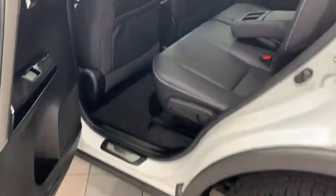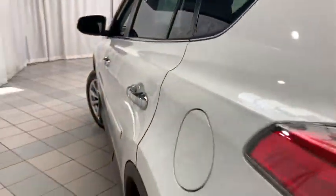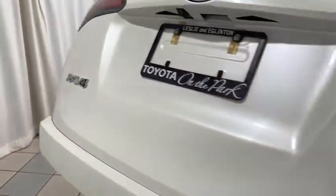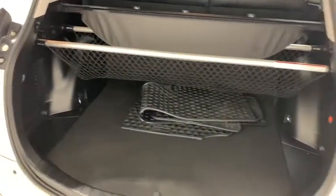Looking in the back of the vehicle, you have your leather bench seat with center folding armrests and cup holders. And finally, here in the trunk, with plenty of cargo room, beneath the floor itself you'll find your spare tire and emergency tool kit.